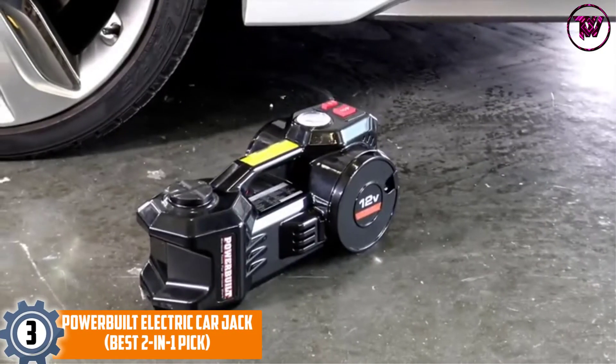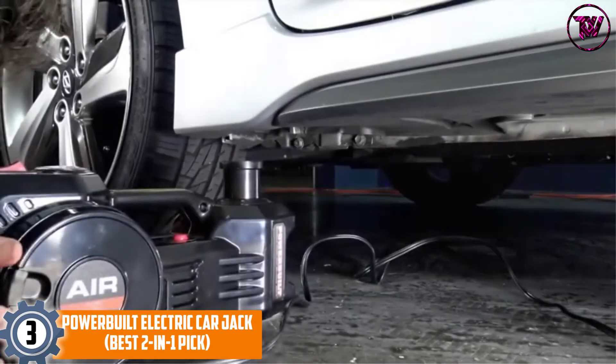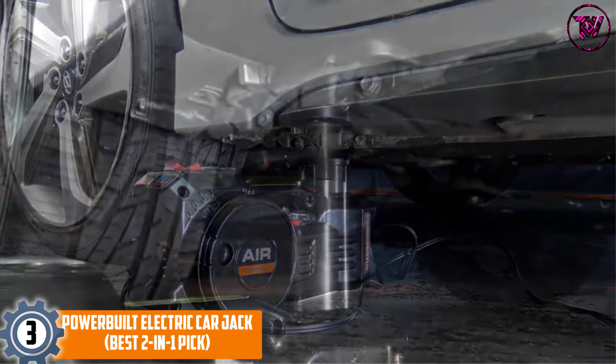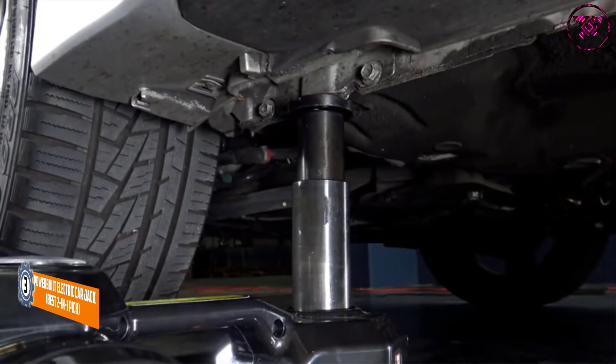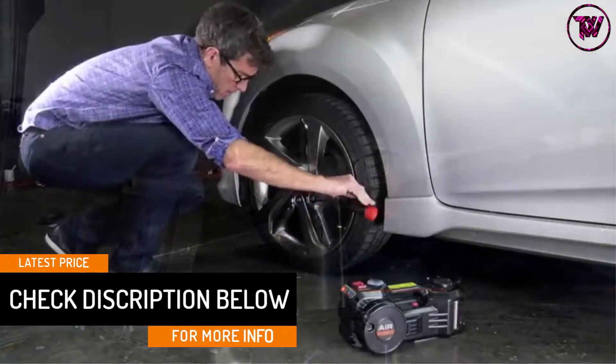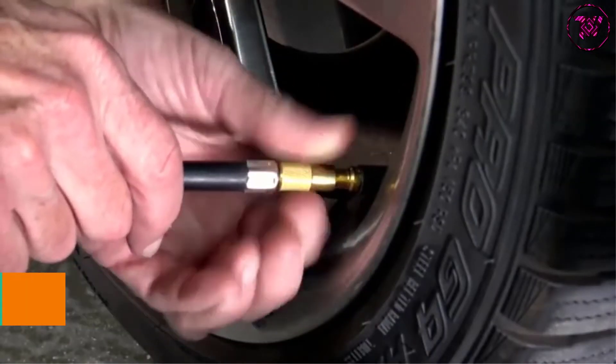At number 3: Powerbuilt Electric Carjack — best 2-in-1 pick. This impressive model from the Powerbuilt brand can work as both a tire inflator and a carjack. We find that this unit is a perfect pick for dealing with roadside emergencies along with performing tire changing work on the driveway. The availability of a lightweight and compact design helps in making storage work convenient and easier.